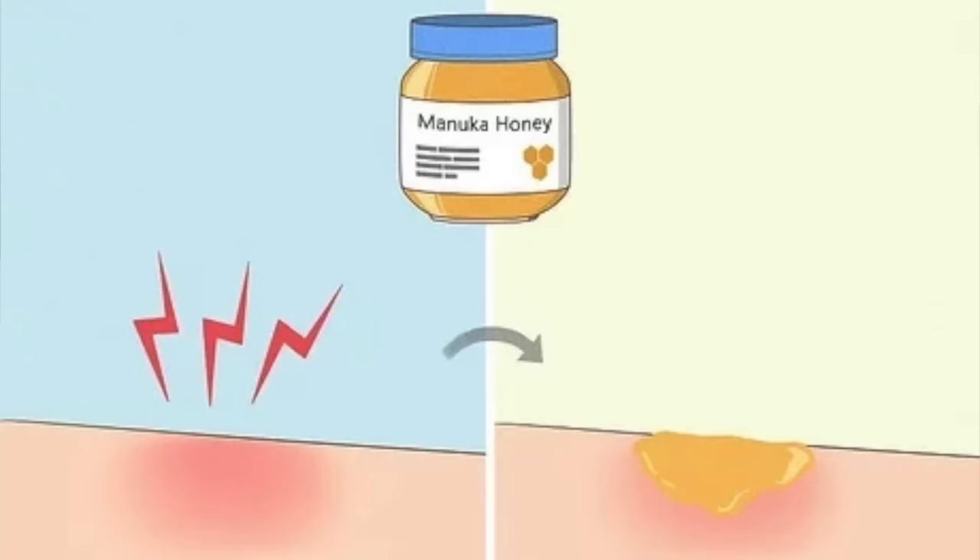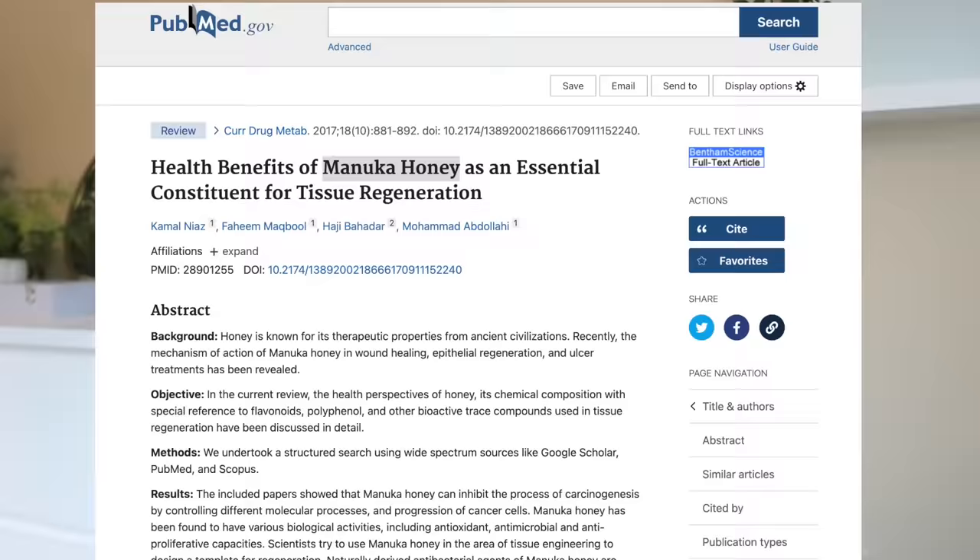Parnell's standout ingredient is definitely their Manuka Honey from New Zealand. Honey has been used for medical purposes for many years — it's a great gentle natural remedy to help with wound healing, burns, and tissue regeneration. CicaManu is a combination of Cica, which is Centella Asiatica, and Manu, which is the Manuka Honey. Together, these two ingredients really help to heal and soothe the skin.